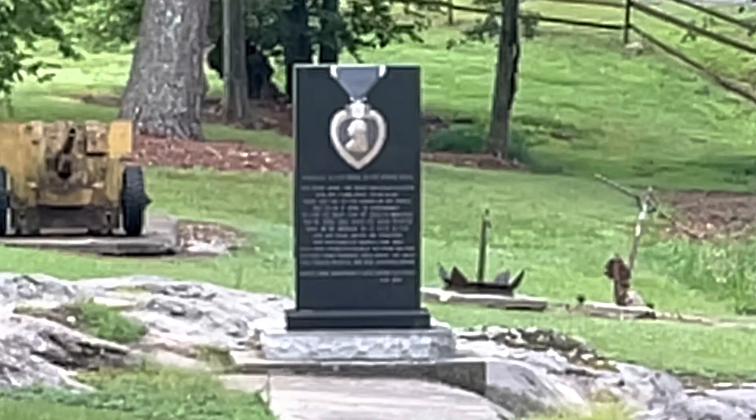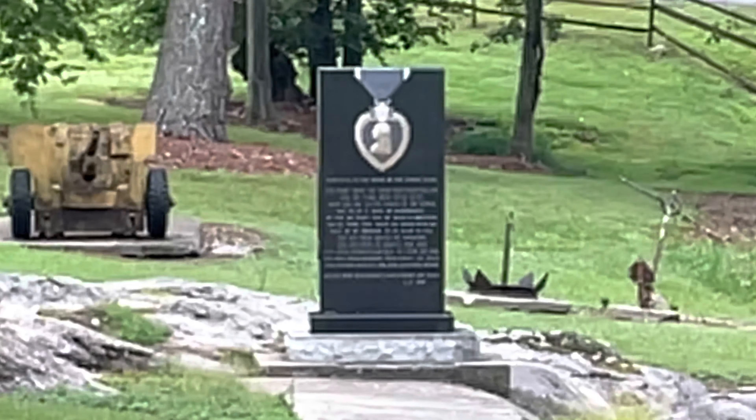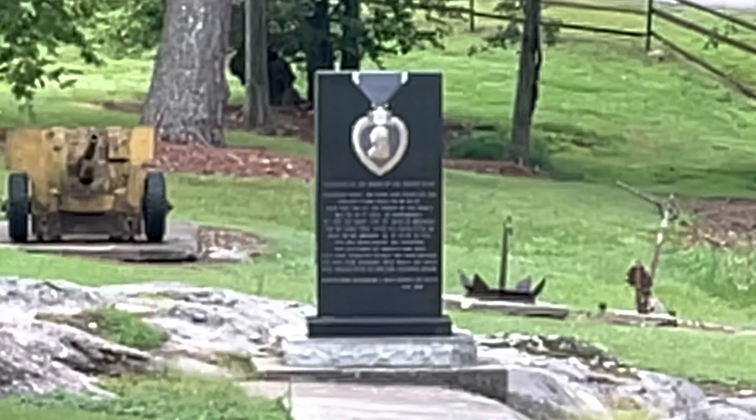There are also various other memorials throughout the park, representing the people from Etowah County. Among the monuments is an American Legion monument.